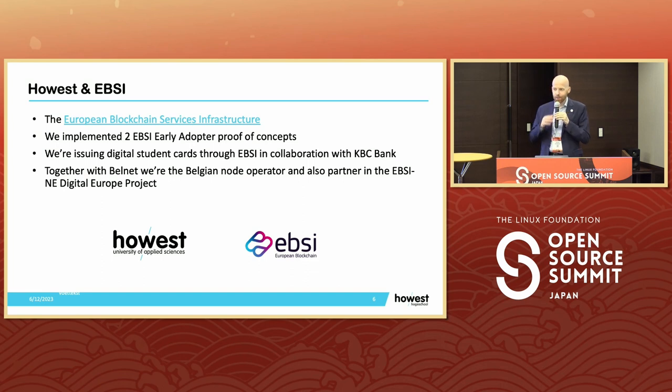I'm here to talk mainly about our work with EBSI. EBSI is the European Blockchain Service Infrastructure. We have done two early adopter projects with them. We are also issuing digital student cards through EBSI in collaboration with KBC Bank in Belgium, where the student card is issued as a verifiable credential. Together with Belnet, the Belgian hosting organization, we are hosting an EBSI node for Belgium.